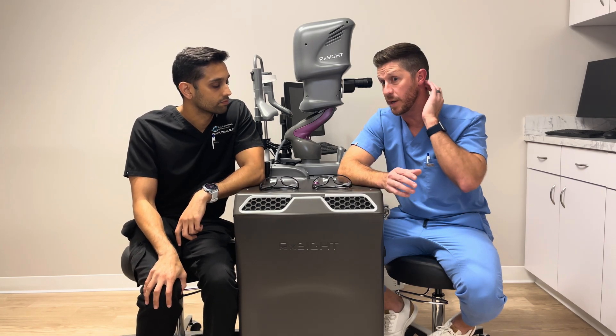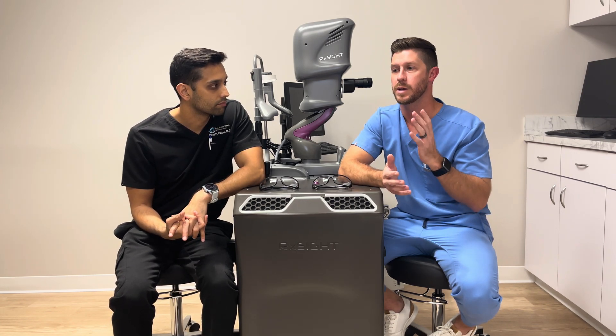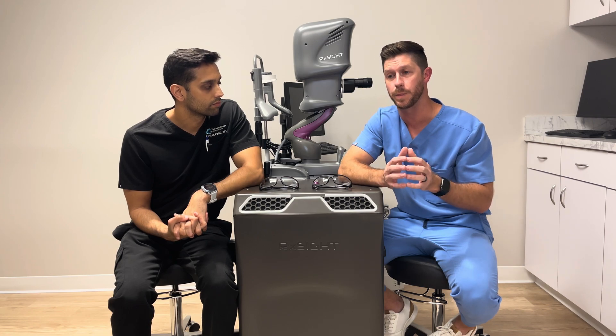What we want to cover today is mainly what you'll need to expect coming into it. At this point, it's already been three weeks. What we'll do is you'll come in, you'll get a good refraction — that's the 'better one, better two' test. We'll see kind of where your numbers are at.